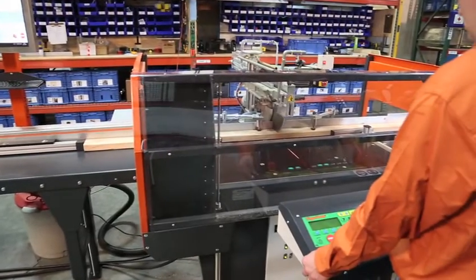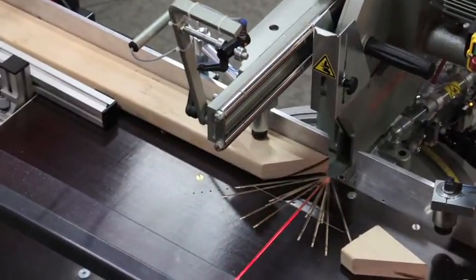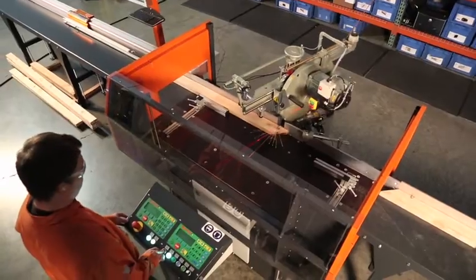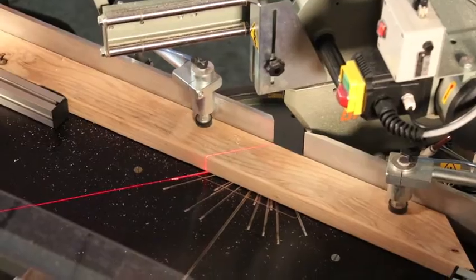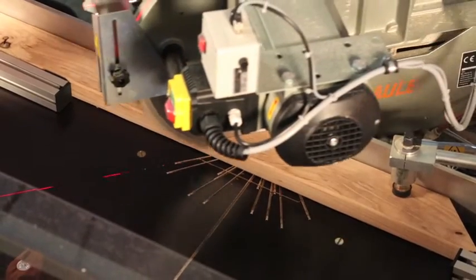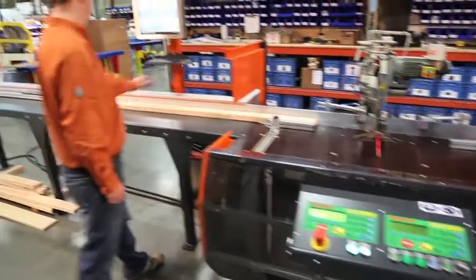Tiger Angle — the newest addition in Tiger Stop's pursuit of true dynamic optimization for your manufacturing process. This revolutionary system delivers automated material length positioning and compound mitering, adding true dynamic optimization to your manufacturing process.